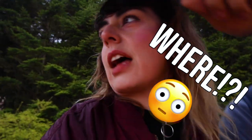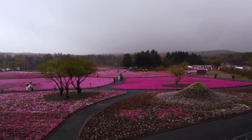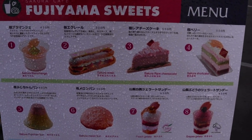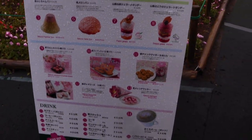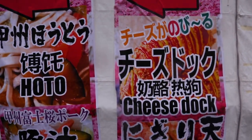Oh look, we can see Mt. Fuji! Where? Look, right there. That is not Mt. Fuji. We got some Fujiyama sweets here — this is the one I saw Cornico eat and I want to try it. Let's get it to go. So I guess we're going to eat more. We got some cheese snacks.